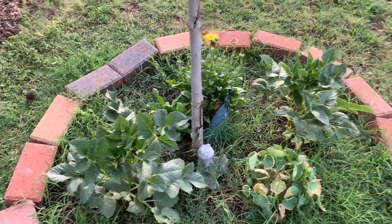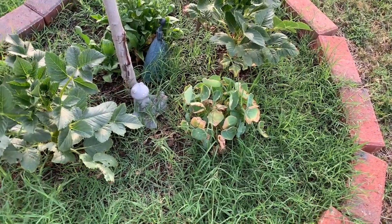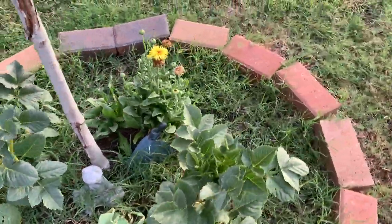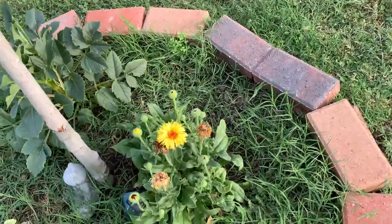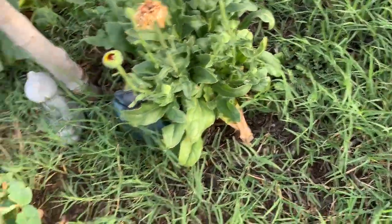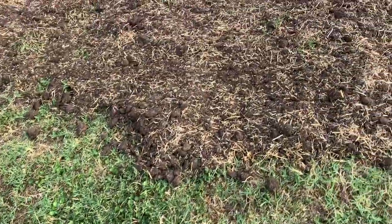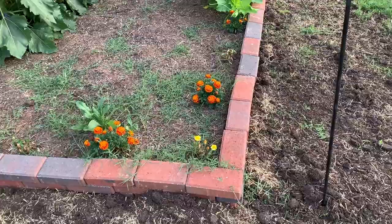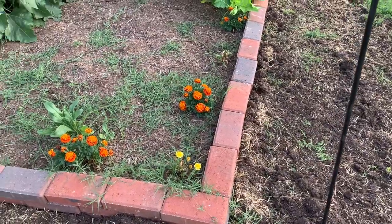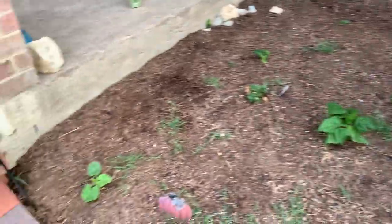My dahlias still haven't come up. Those are my nasturtiums — they were blooming for a while. That's my calendula — that leaf doesn't look good. I've got some marigolds. And there's a calendula and a bean plant I just threw in there to see if anything will grow.